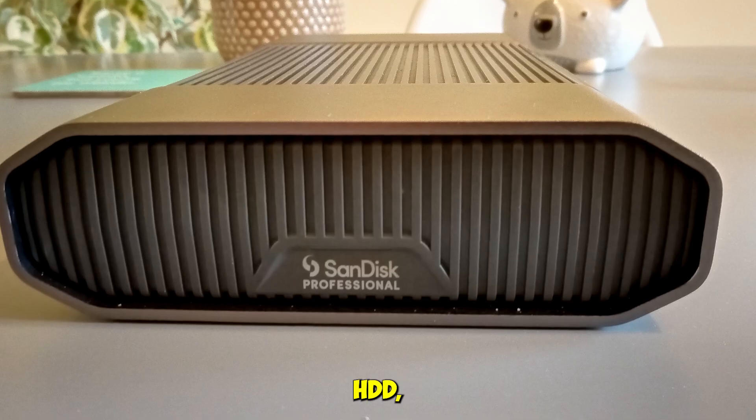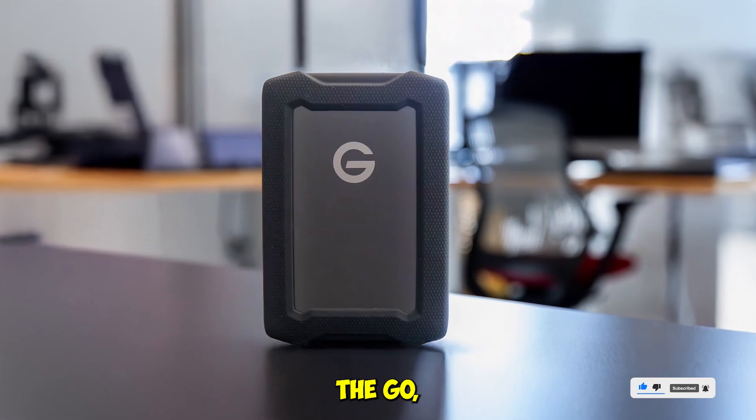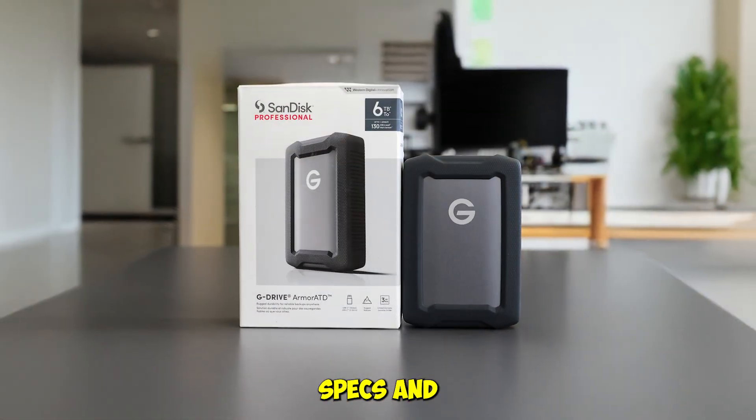Transfer speeds are solid for an HDD, and it's formatted for both Mac and Windows right out of the box. If you're a filmmaker, photographer, or someone who works on the go, this drive is your portable fortress. Check the description for product links and best prices — we've got the G-Drive listed with all the specs and deals you need.